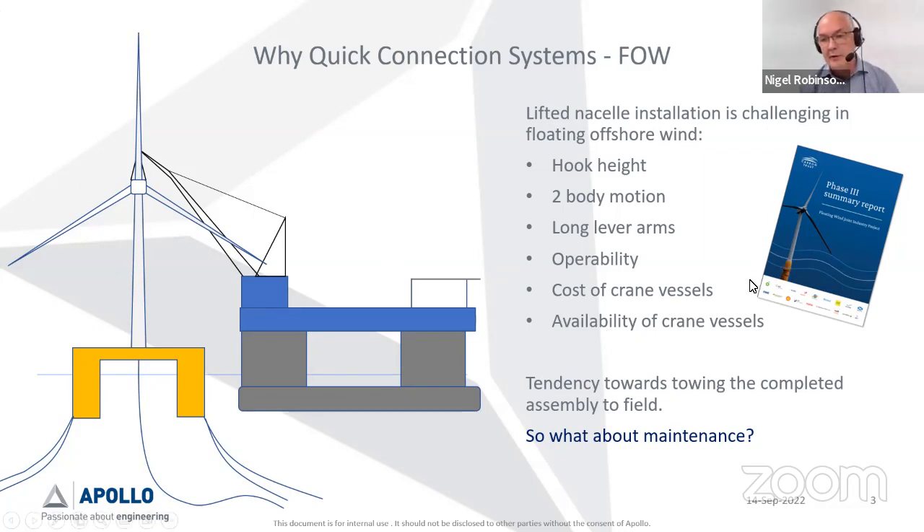There's a Carbon Trust report that explains why people are going to quick connection systems. It's not settled that this will be the way people work in the future, but there's not much time to get all this sorted before, say, Scott Wind is supposed to go live in 2030. The base case is to tow the whole thing to shore, so if you're doing that there is a real advantage to a quick connection system.